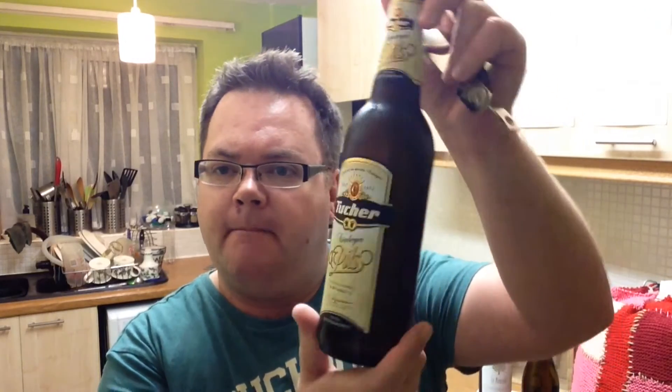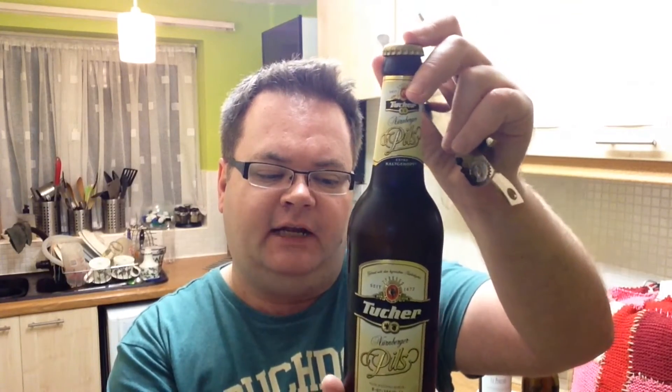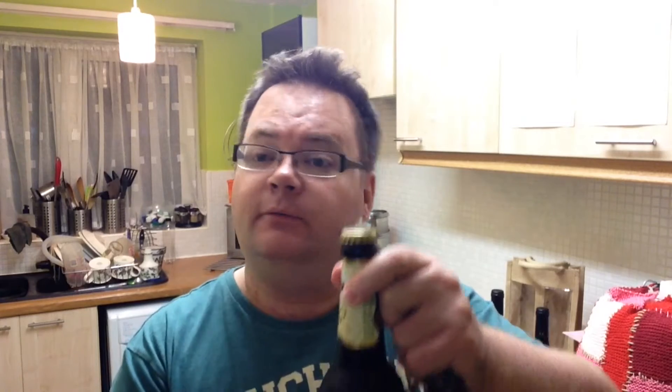Up on today's beer review, we have from our friends at Tucher, established in 1672 — it's their Nurnberger Pils. This set me back 99 English pence from bargain chain of shops, convenience stores called B&M. So it's a nice Pilsner, brewed under the Pilsner laws in Germany. Quite a funky cap on that as well. So let's get this popped and poured into a glass.